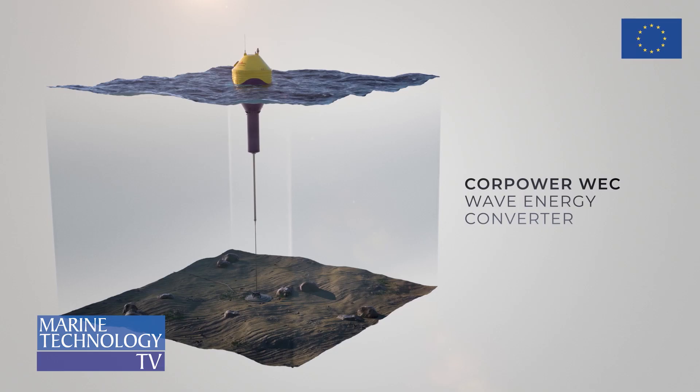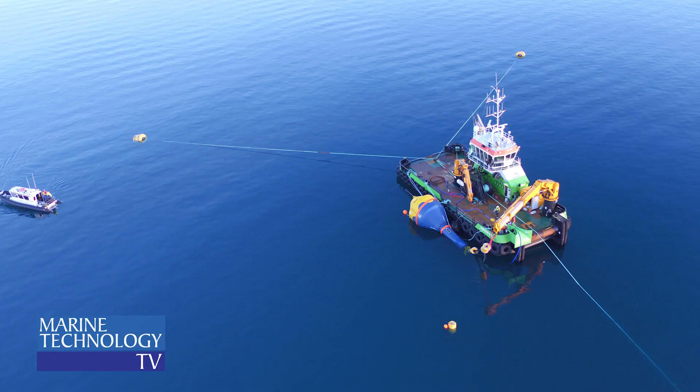In a one-meter wave coming in, our buoys might move three meters up and down when they get in phase through the resonance phenomena. On average, our devices can capture five times as much energy over the year compared to the amount of machinery installed in the ocean — bringing it to more than 10 megawatt-hours per ton of equipment installed, which is well in line with the best floating wind concepts.